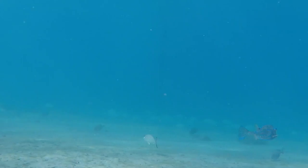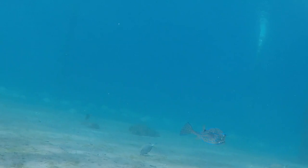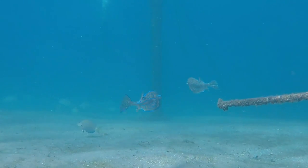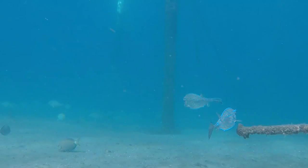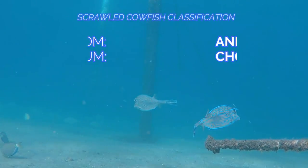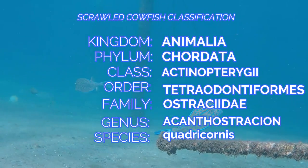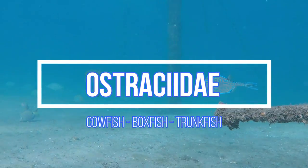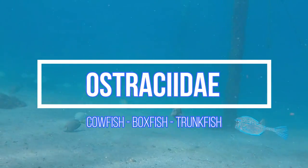The cowfish is named for its spines or protrusions over its eyes, giving them a suggestive cow-like appearance. It has two more spines in front of its anal fin. Their species name, quadricornus, means four horns.